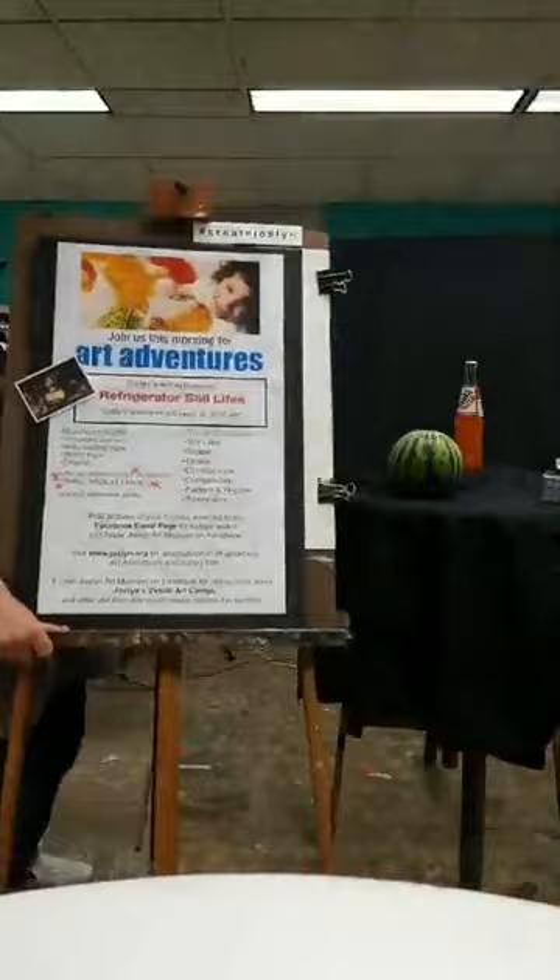Good morning artists. Welcome to Art Adventures. My name is Mr. Andy. I'm the Studio Programs Manager here at Joslyn, which means I get to make art with people like you that come and visit our museum.